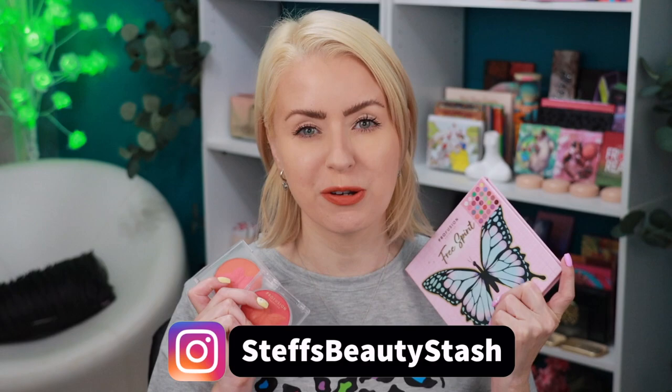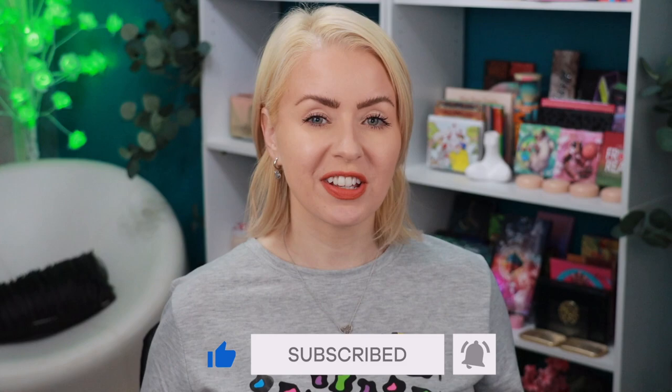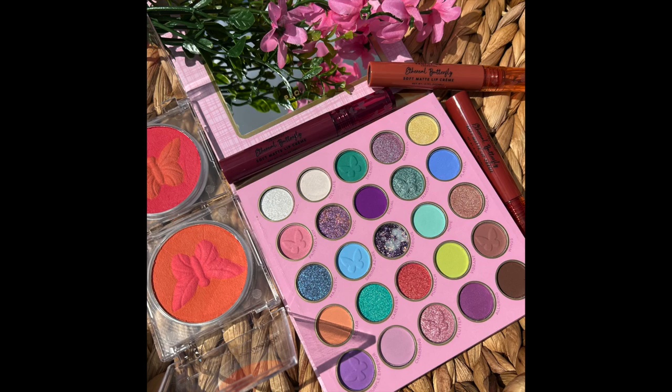Welcome to today's video and welcome into my Beauty Stash. I picked up a few things from the new Profusion Empowered Butterfly Collection. This collection is available right now on the Profusion website and in stores and online at Walmart. Everything in the collection retails from $5 to $14.